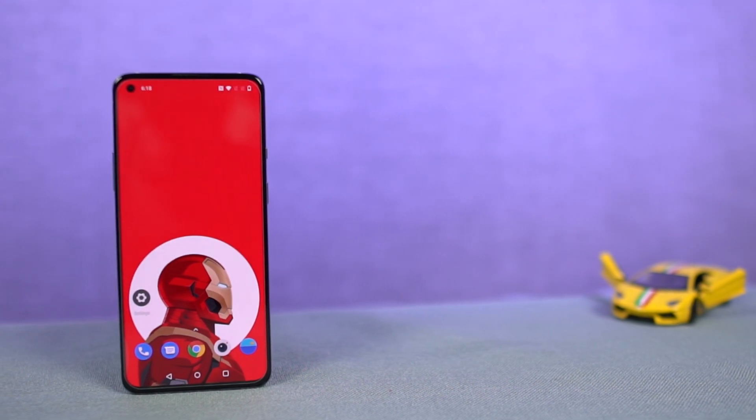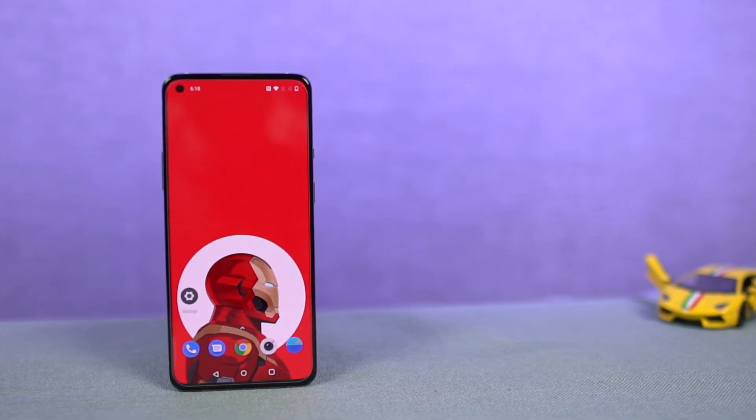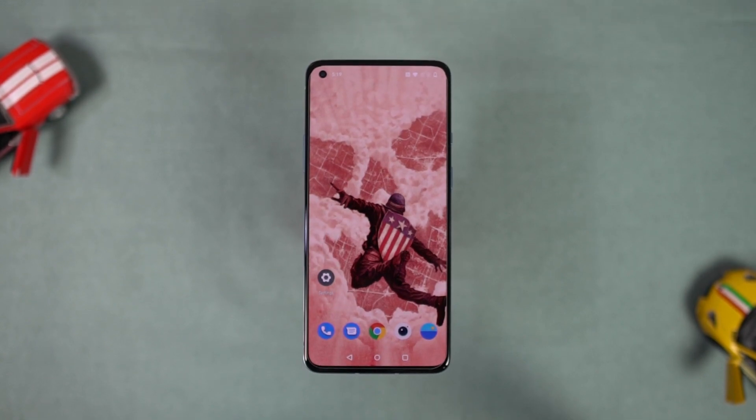Next, the best thing about this phone would be its display. This phone sports a 6.55-inch fluid AMOLED display with Full HD+ resolution and a 120Hz screen refresh rate. It's also protected by Corning Gorilla Glass. This is definitely one of the best-looking displays in this price segment.